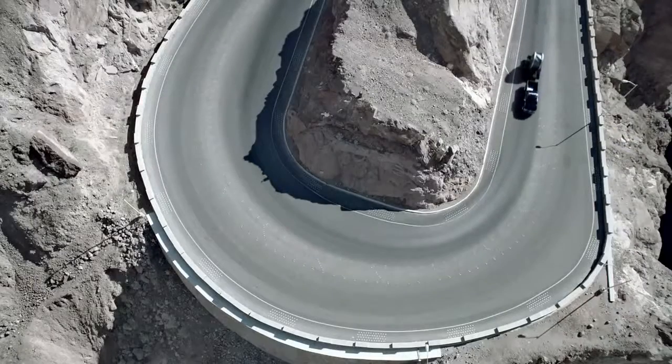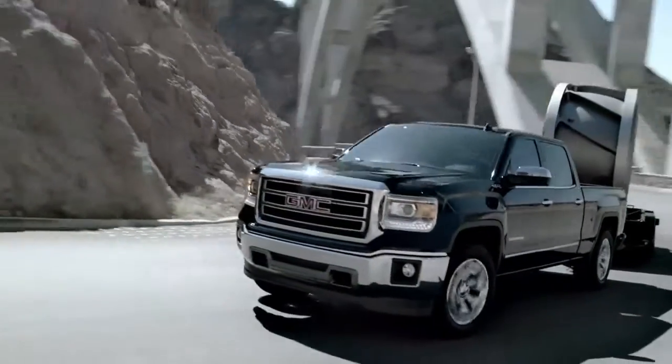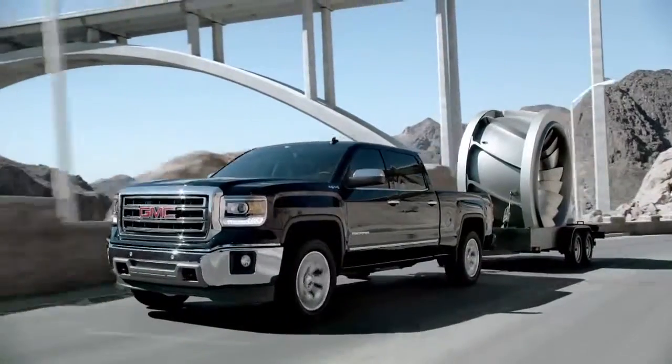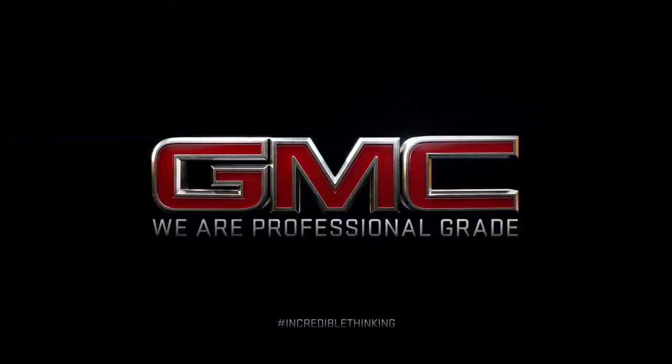Even beating Ford's EcoBoost V6, conserving fuel when you don't need it, and creating power when duty calls. The all-new GMC Sierra, incredible thinking in the form of a truck that's professional grade.